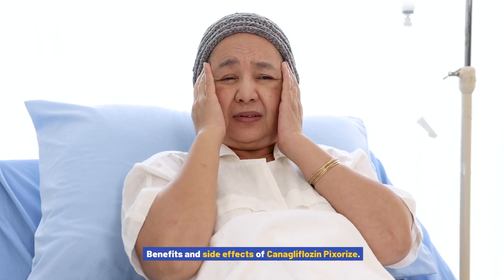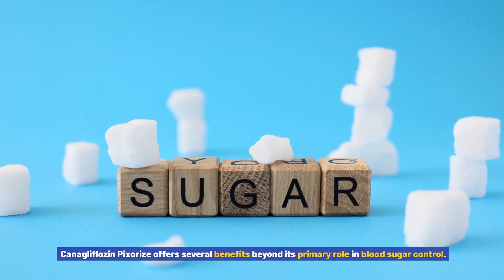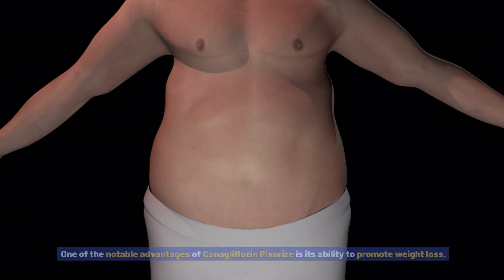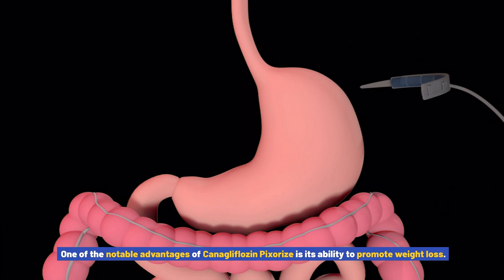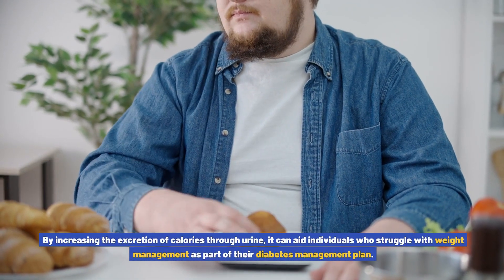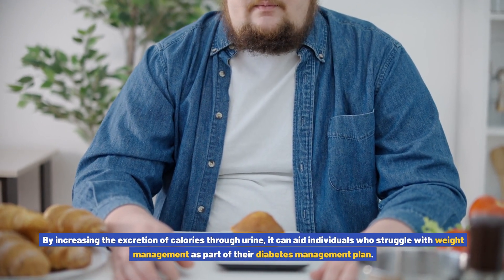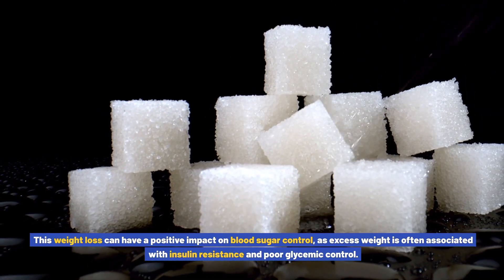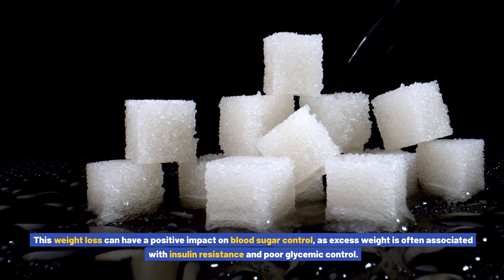Benefits and side effects of canigliflozin pixores: Canigliflozin pixores offers several benefits beyond its primary role in blood sugar control. One notable advantage is its ability to promote weight loss by increasing the excretion of calories through urine, aiding individuals who struggle with weight management. This weight loss can have a positive impact on blood sugar control, as excess weight is often associated with insulin resistance and poor glycemic control.